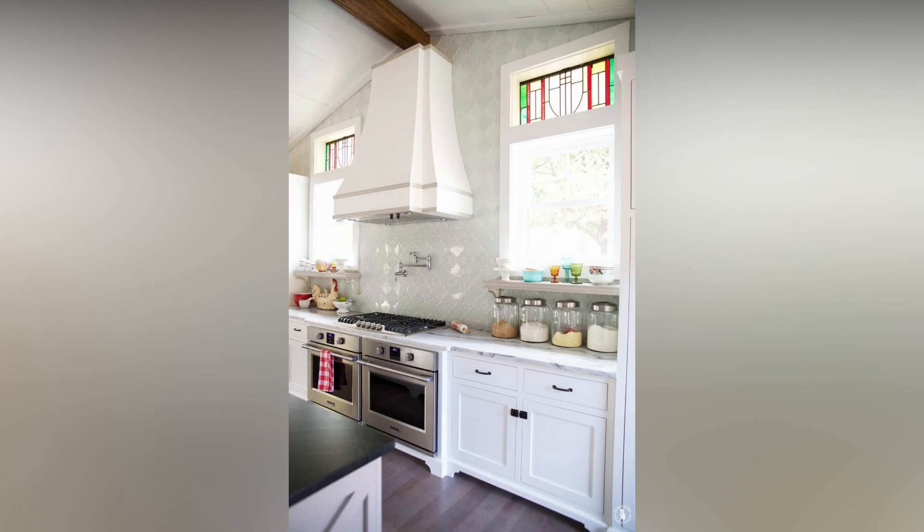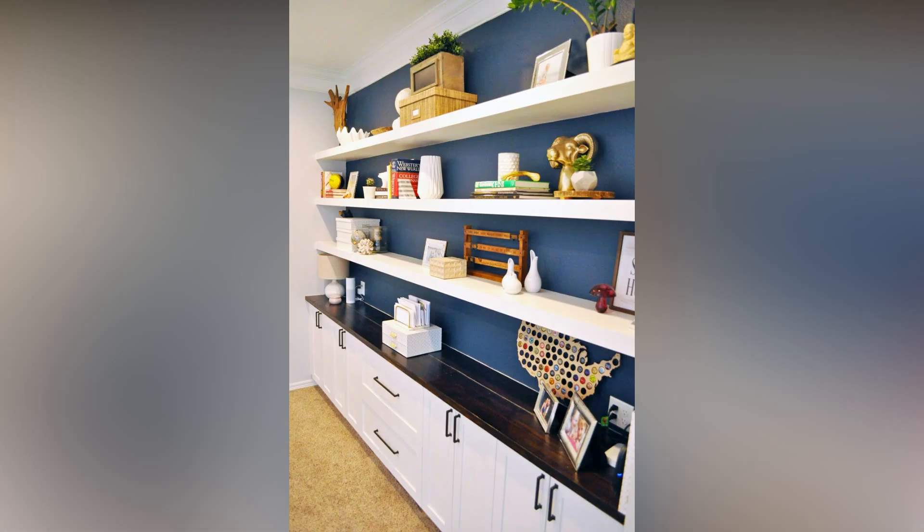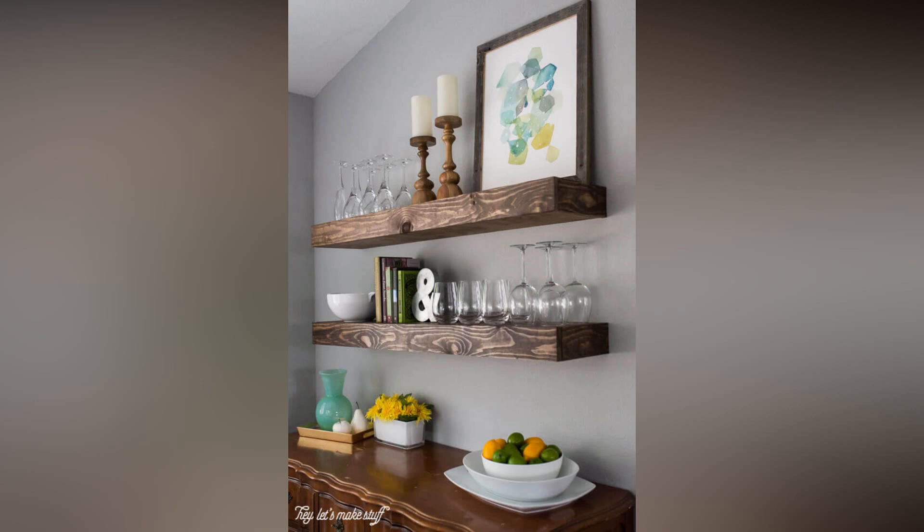First things first, why wooden shelves? Well, wood is a timeless material that adds warmth and character to any space. It's versatile, comes in a variety of finishes and types, and can seamlessly blend into different interior styles. Plus, working with wood can be a rewarding DIY project. Now let's talk about some designs and ideas that can elevate your home decor.